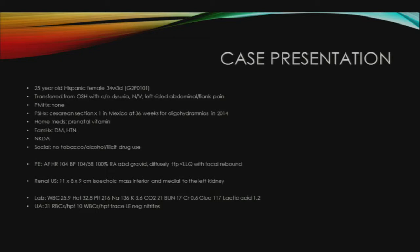Her only home medication was a prenatal vitamin. On physical exam, she was afebrile. Her heart rate was 104, blood pressure 104 over 58. She had a gravid abdomen that was diffusely tender to palpation with focal rebound in the left lower quadrant. A renal ultrasound from the outside hospital was significant for an 11 by 8 by 9 centimeter isoechoic mass, inferior and medial to the left kidney.